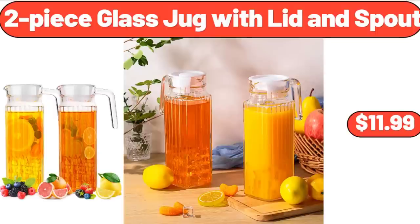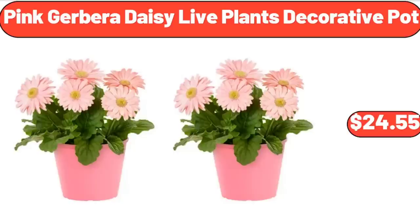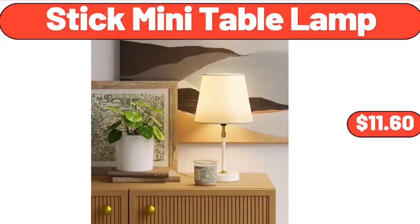2-Piece Glass Jug with Lid and Spout, $11.99. Set of 2 Artificial Succulent Plants, $14.85. Pink Gerbera Daisy Live Plants Decorative Pot, $24.55. Chocolate and Raspberry Strudel, 19.2 Ounces, $3.29. Stick Mini Table Lamp, $11.60.